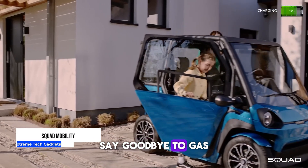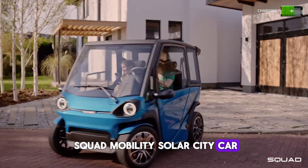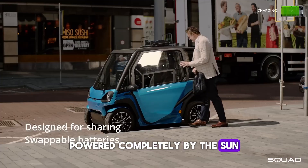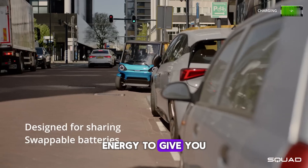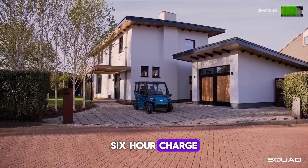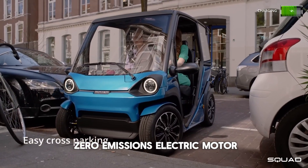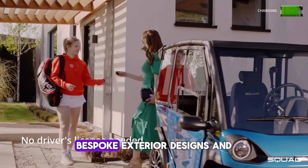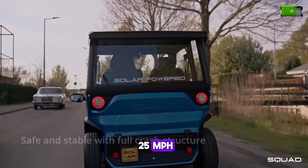Say goodbye to gas stations and enjoy emissions-free driving with the Squad Mobility Solar City Car. Powered completely by the sun, this sleek two-seater car harnesses solar energy to give you a range up to 80 miles from a single six-hour charge. It combines convenience, sustainability, and style with a zero-emissions electric motor, bespoke exterior designs, and a top speed of 25 MPH.